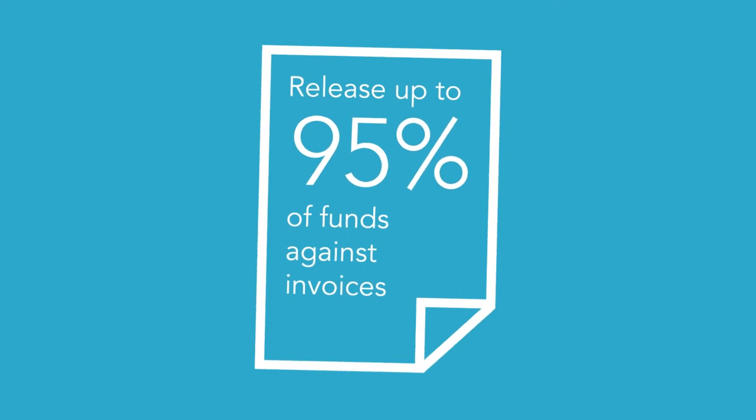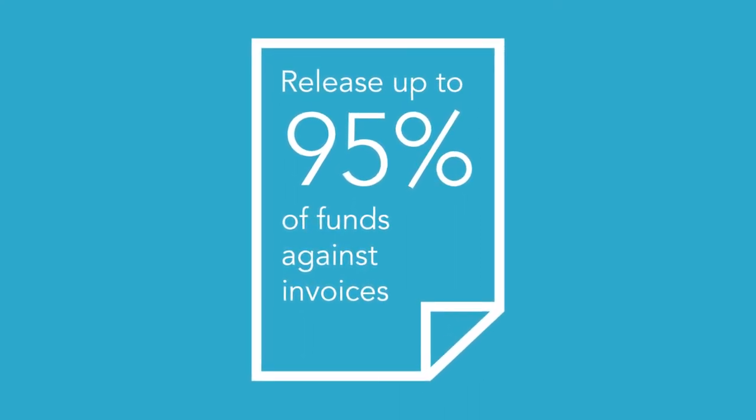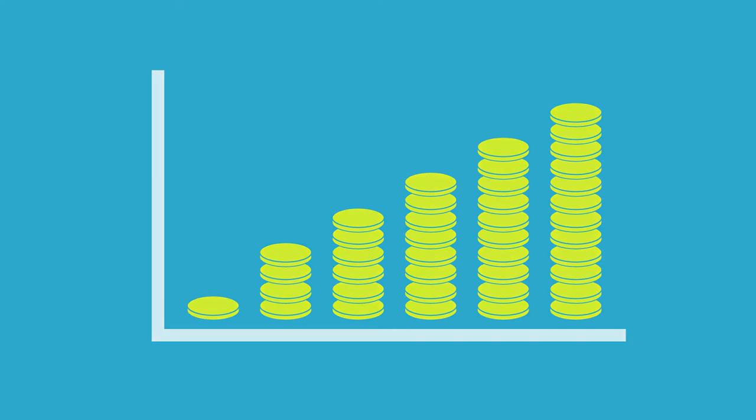There are many benefits of using an invoice finance facility. Your business will improve cash flow by releasing up to 95% of funds against the value of outstanding invoices. The facility will give you access to an ongoing supply of cash that grows as your sales grow.